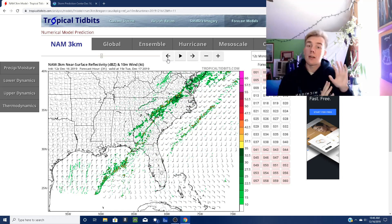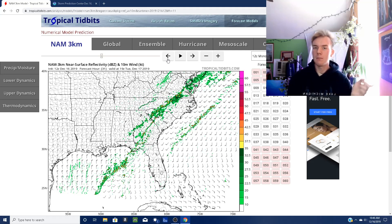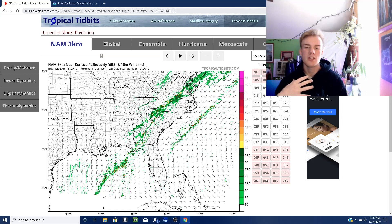Basically, our threats here tomorrow — our primary threats are going to be heavy rainfall, about half an inch to an inch of rain, and damaging straight line winds ahead of that leading frontal boundary. Our tornado threat is not high. There could be a quick isolated spin-up, but I'm just not seeing the dynamics.